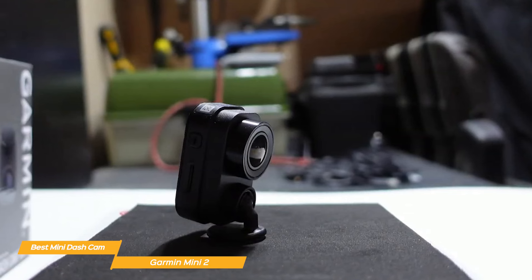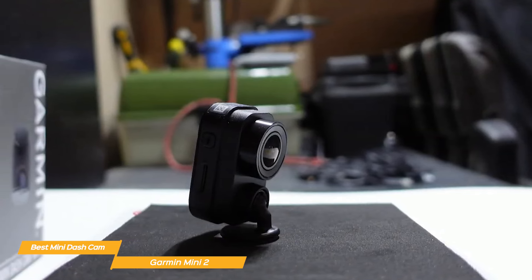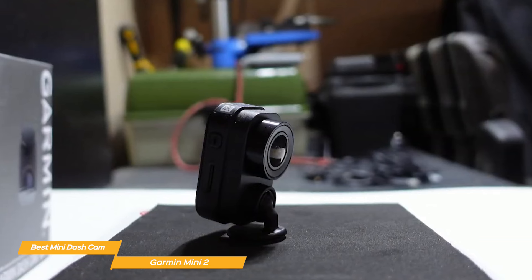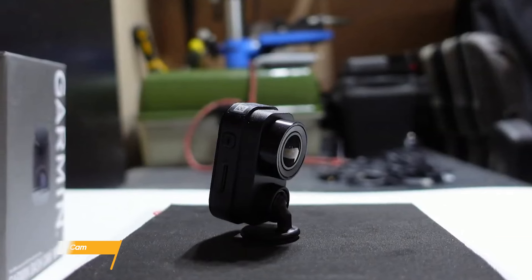The Garmin Mini 2 dash cam features a discreet design, impressive video quality, built-in Wi-Fi, parking guard, and voice controls. For those wanting a small yet powerful dash cam, the Mini 2 might just be the right option for you.